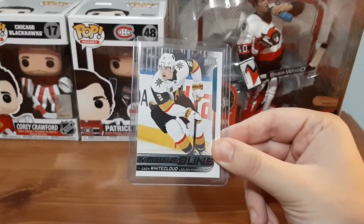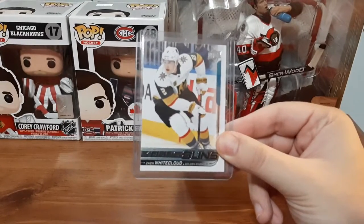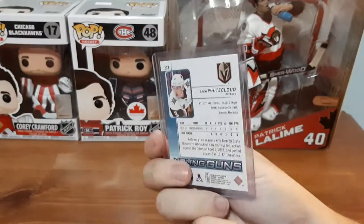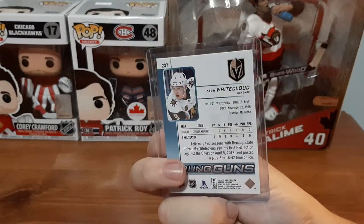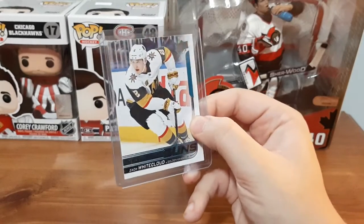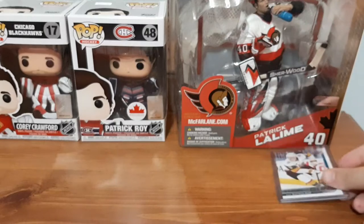The card I ordered separately off eBay, not included in this mystery pack, is a Zach Whitecloud Young Guns. You guys know I love Vegas, and surprisingly I did not have this card in my collection, but now I do. I only paid a couple bucks for it, so I decided to pick it up.